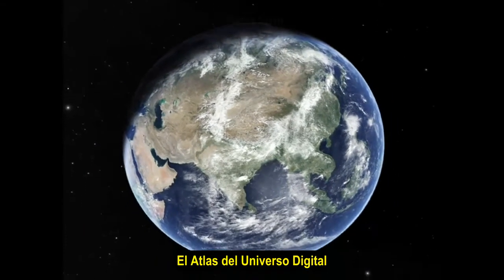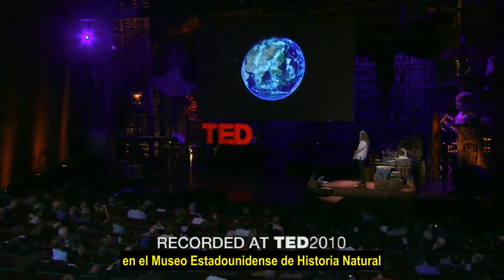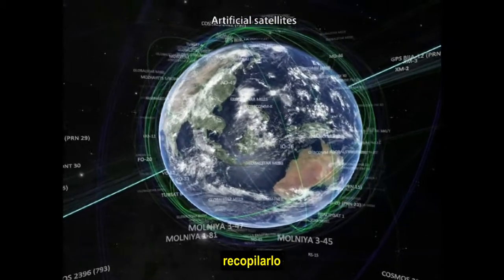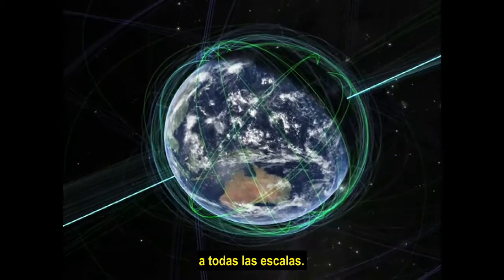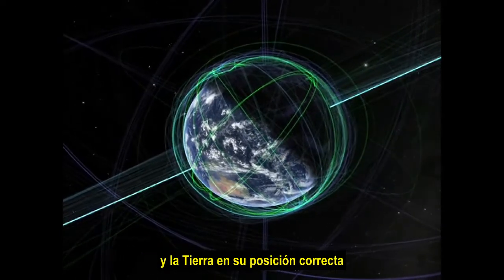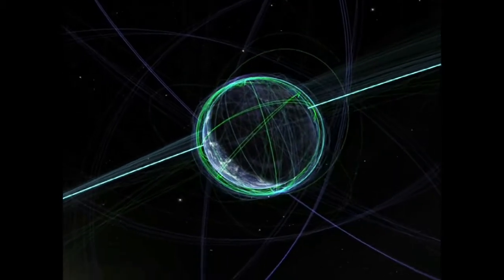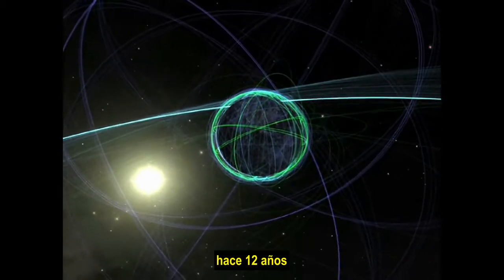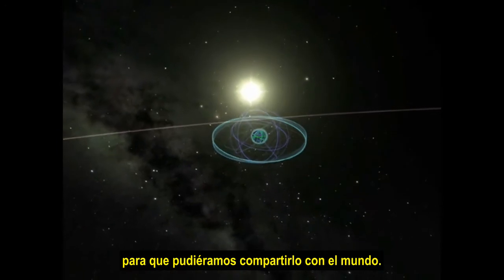The digital universe Atlas has been built at the American Museum of Natural History over the past 12 years. We maintain that and put that together as a project to really chart the universe across all scales. What we see here are satellites around the Earth and the Earth in proper registration against the universe as we see. NASA supported this work 12 years ago as part of the rebuilding of the Hayden Planetarium so that we would share this with the world.